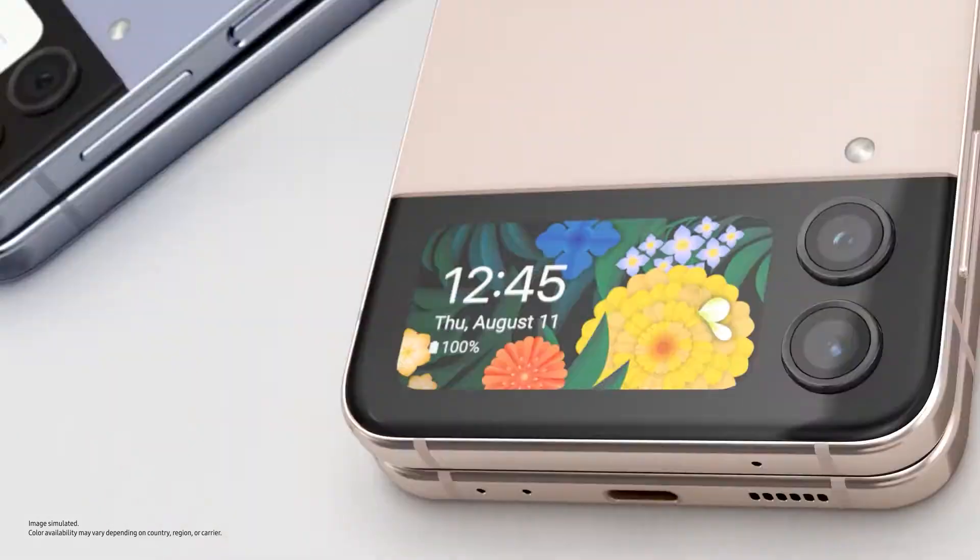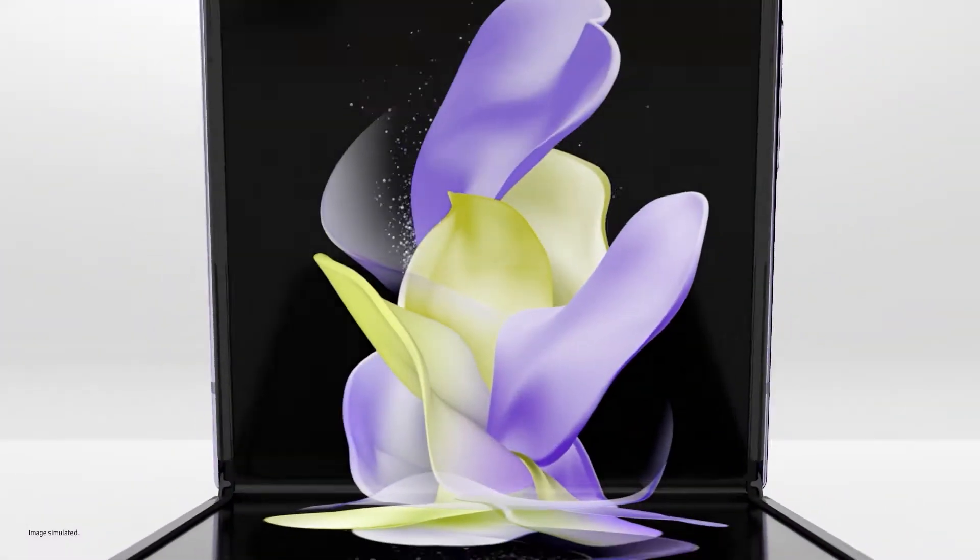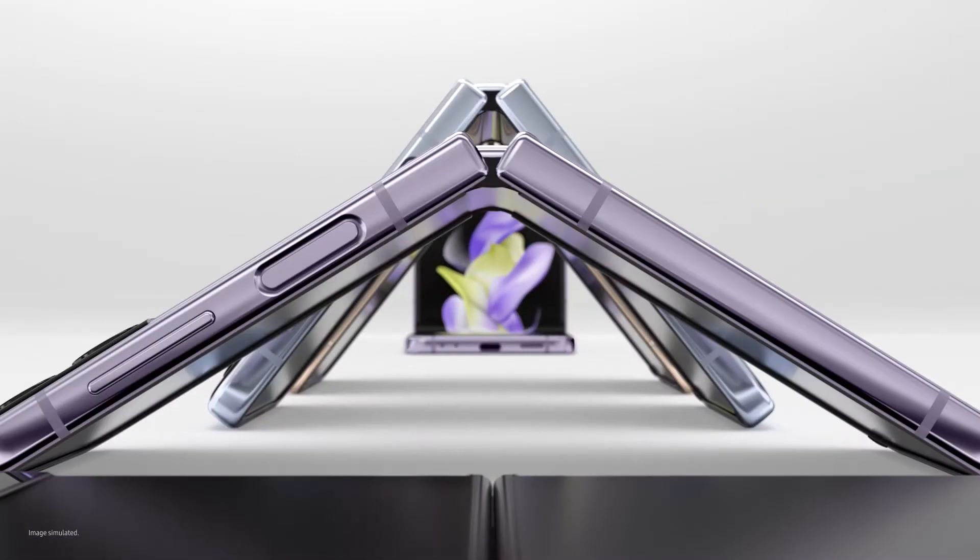The cover screen is designed to keep up with your life. Open it, and a whole new world of self-expression unfolds with FlexCam. Let's cut for a second — are you familiar with FlexCam? Yeah, of course. I love FlexCam. FlexCam is nice.